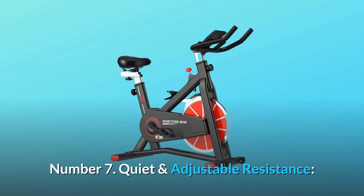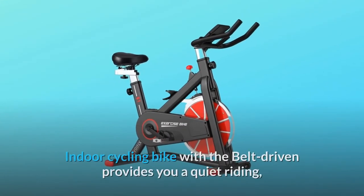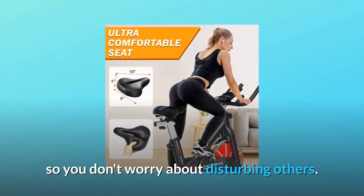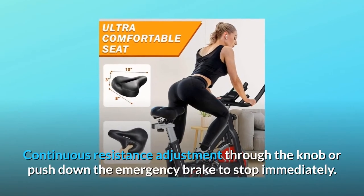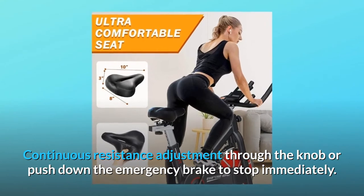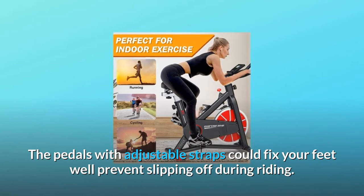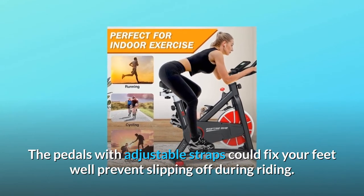Number seven: quiet and adjustable resistance. The indoor cycling bike with belt-driven system provides a quiet ride, so you don't have to worry about disturbing others. Continuous resistance adjustment is available through the knob, or push down the emergency brake to stop immediately. The pedals with adjustable straps fix your feet well and prevent slipping during riding.